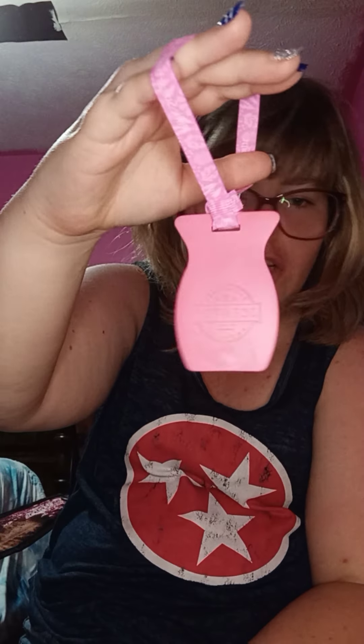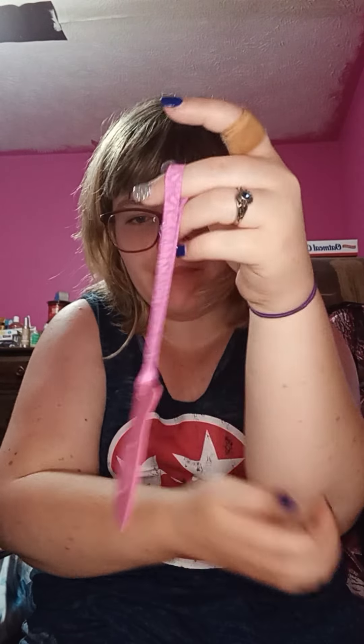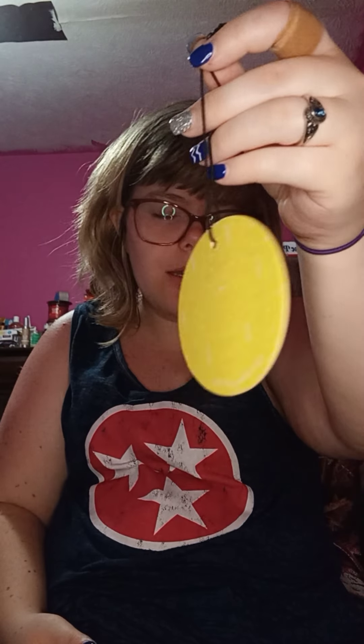I went through a Pink Sugarberry Mint car bar — I love the way Pink Sugarberry Mint smells. I also went through a Piña Colada Cha-Cha scent circle. I love that scent — Piña Colada Cha-Cha smells amazing, especially for summertime!